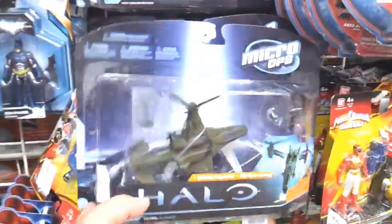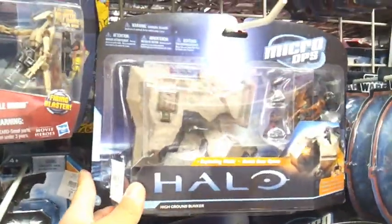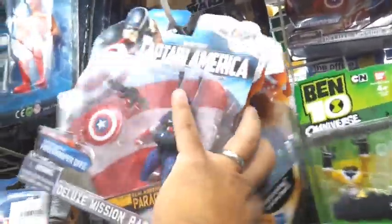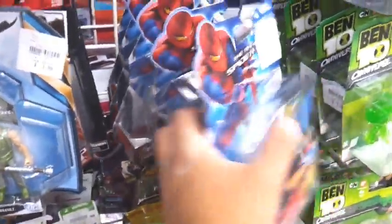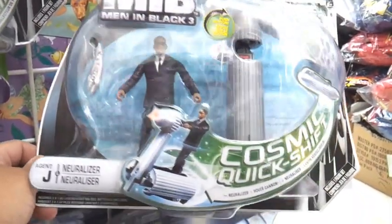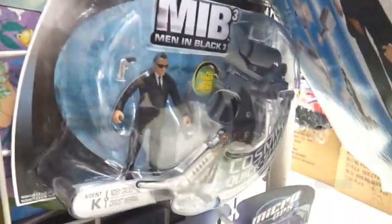Over here at Fias, they have those Halo Micro Ops sets - these are $7.99. Along with the Falcon, there's this high ground bunker, pretty cool. Some Captain America figures, Thor figures - those are $5.99. Some Star Wars figures, those are $5.99 also. Got a ton of those Amazing Spider-Man figures for $5.99 as well. Also these Men in Black 3 4-inch figure deluxe packs - these are all $5.99. Agent J and Agent K, pretty cool.